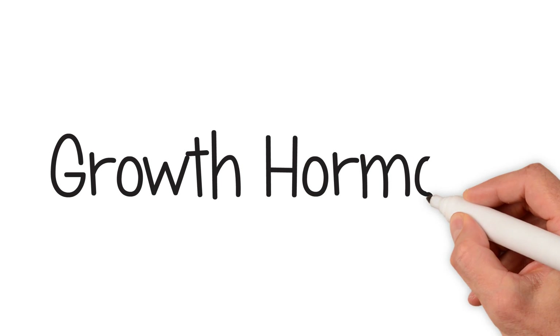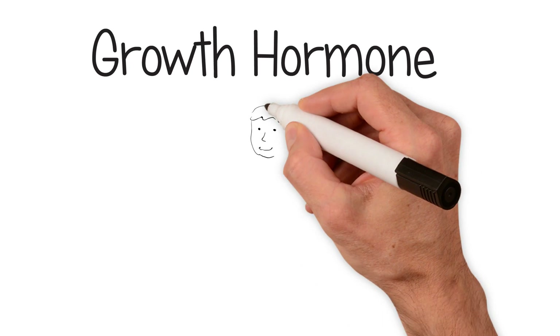Hello. In this house sketch, we want to talk to you about growth hormone and how it can be used by girls with Turner Syndrome.